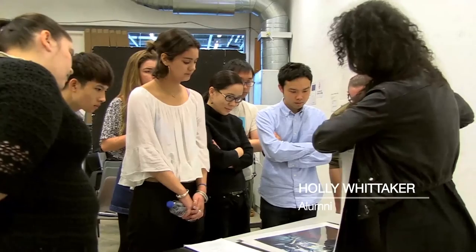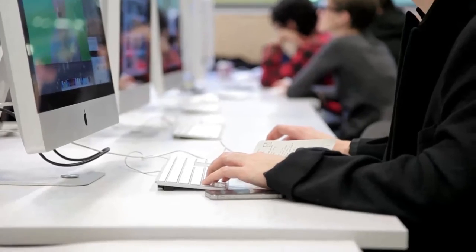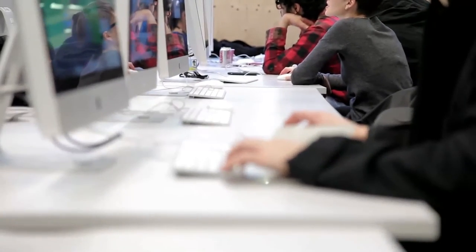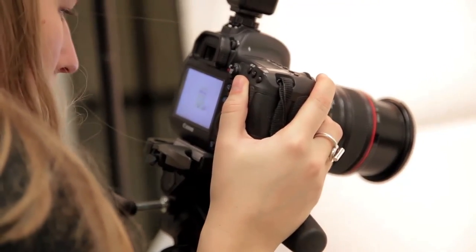We've had lots of other people come and talk to us about the way that they do their own practice. Part of the tutorial is about ideas and concepts, and part of the tutorial is about execution and helping students make decisions about presentation towards the final exhibition.